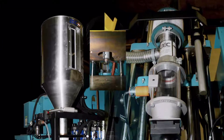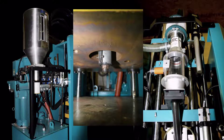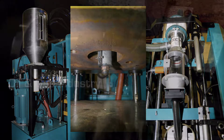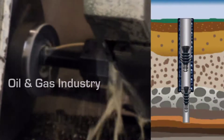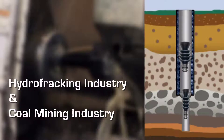Twin Pines Manufacturing started as a rubber molding machine company with its expertise in molding and machining. Our experiences led us to working with the oil and gas industry, providing service, repair, and parts for the emerging hydrofracking industry and coal mining industry.